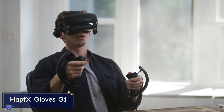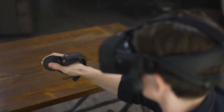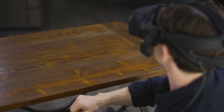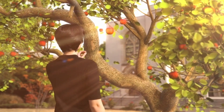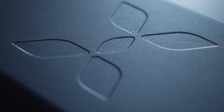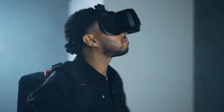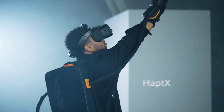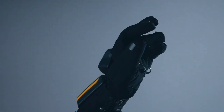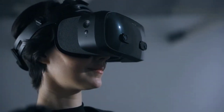Virtual reality just got a whole lot more immersive with the HapTX Gloves G1. These next-gen gloves are designed to give you a tactile, realistic sense of touch in the virtual world, making your VR experience more lifelike than ever before. What sets the HapTX Gloves apart is their ability to simulate real touch sensations — whether you're grabbing virtual objects, feeling textures, or interacting with complex environments, these gloves let you feel it all. They use microfluidic technology to create precise pressure on your fingers, simulating the sensation of touch with astonishing accuracy.